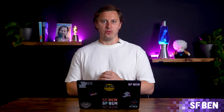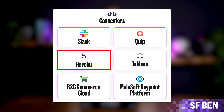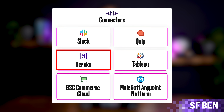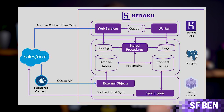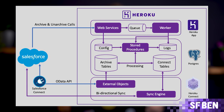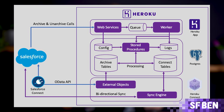Heroku is a platform-as-a-service (PaaS) tool that allows you to deploy, manage, and scale modern applications. While the Salesforce platform is used to build internal apps, Heroku can help you create customer-facing apps that integrate seamlessly with your Salesforce data. Heroku's cloud platform is ideal for businesses needing custom web apps and provides out-of-the-box connectors to make integration with Salesforce simple and seamless.